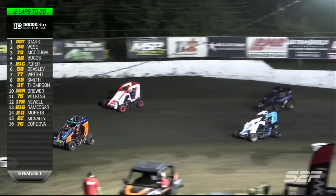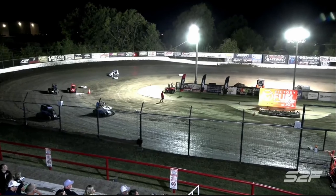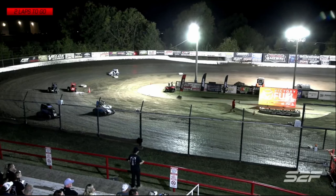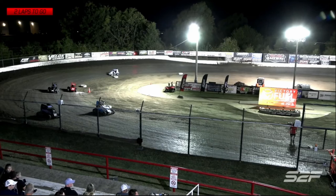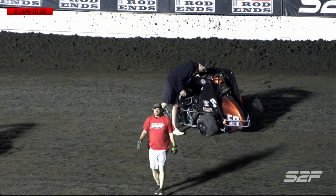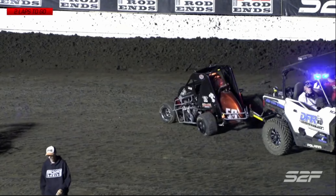The red flag's going to come out - we've got one hard flip over at the top of one and two. Safety officials quickly there getting him righted over. Driver is okay - I believe that's the 58, David Beasley. Left rear is flat, going to put him on the hook. Hard tumble after making contact and bouncing off that cushion. That cushion's getting quite gnarly down there.